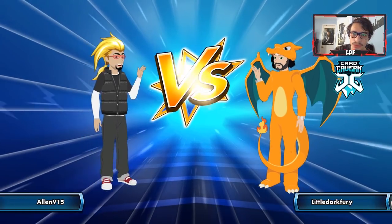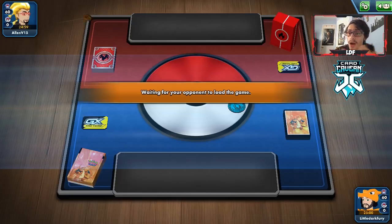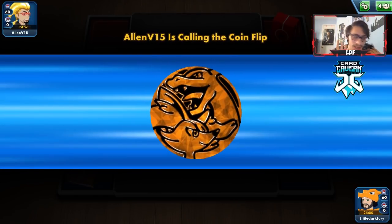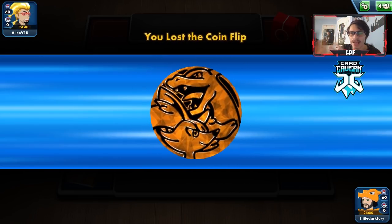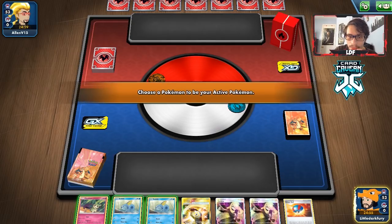Alright guys, let's go try out the Inteleon deck again. We're up against what looks like a Firebox deck, so that's going to be a little tough. Firebox does have Welder, so it's hard to stall them out of energy. But because we're playing a Water deck, it might not be too bad. This is where Mimikyu comes in handy — they can hit so hard that you can sometimes just take a knockout with Mimikyu. Hopefully we don't get a bad start again.